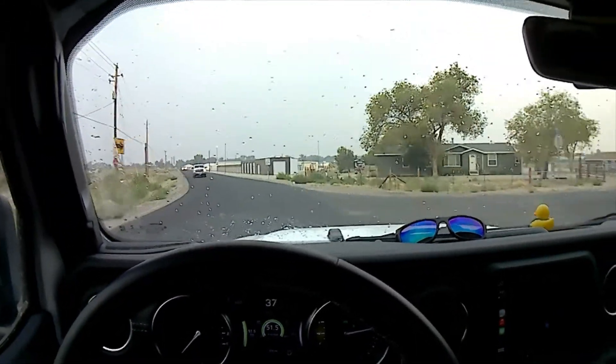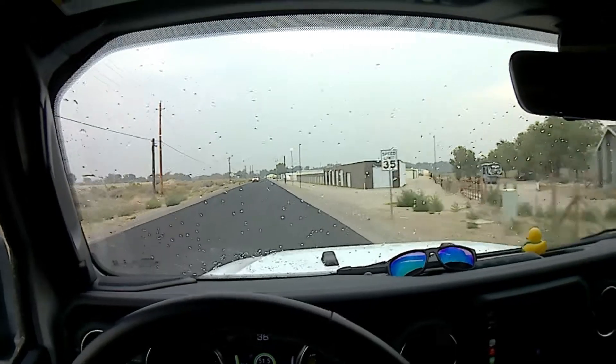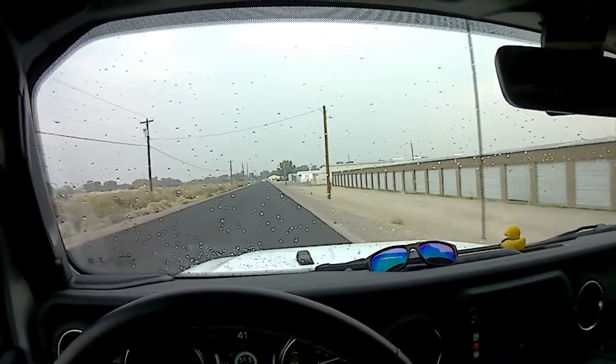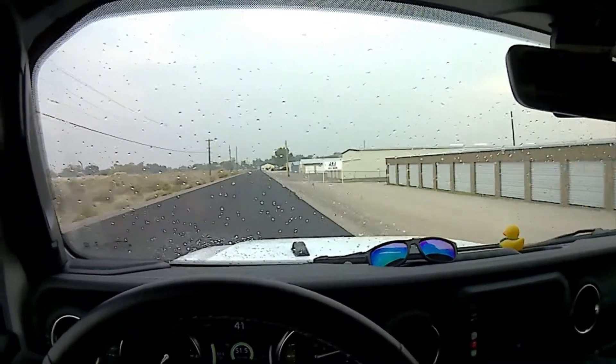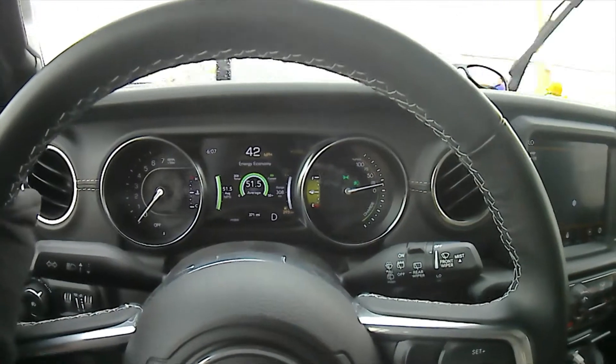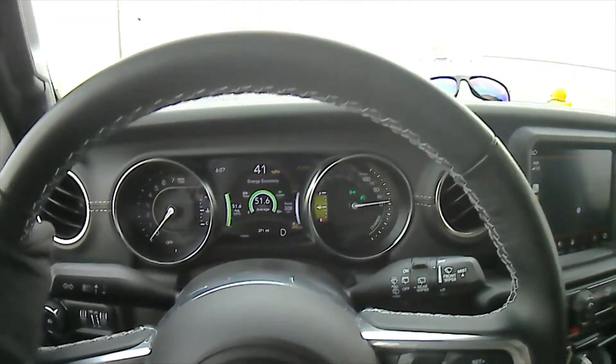We've got a little rain going on, but that's not a big deal — this is a Jeep, it should be able to handle just about any kind of weather conditions. We're cruising at 42 mph and averaging 51.6 miles per gallon.